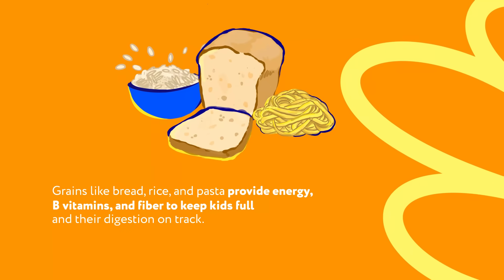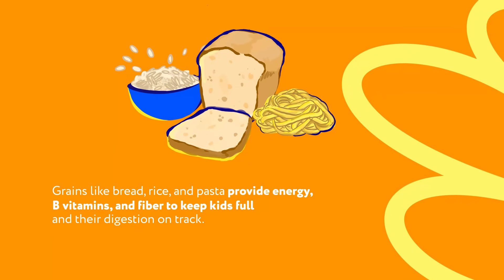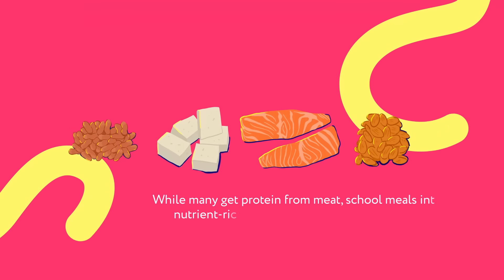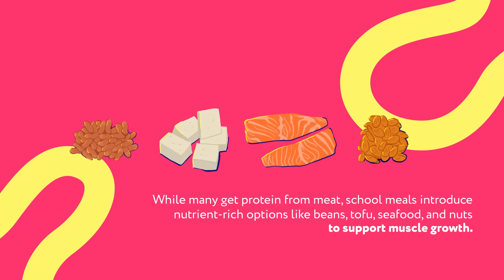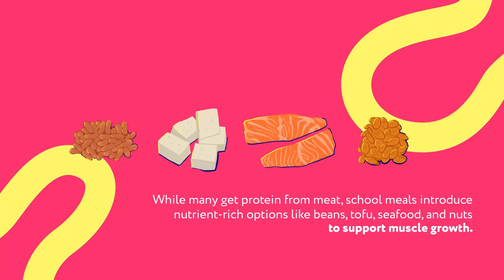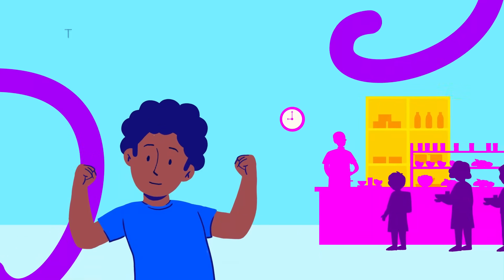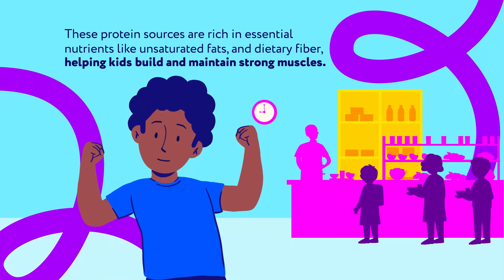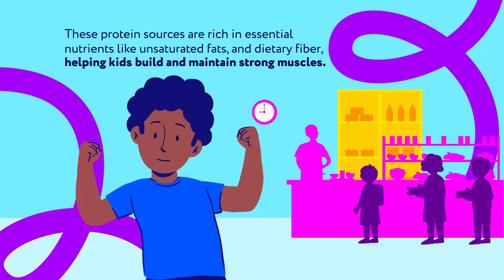Grains like bread, rice, and pasta provide energy, B vitamins, and fiber to keep kids full and their digestion on track. While many get protein from meat, school meals introduce nutrient-rich options like beans, tofu, seafood, and nuts to support muscle growth. These protein sources are rich in essential nutrients like unsaturated fats and dietary fiber, helping kids build and maintain strong muscles.